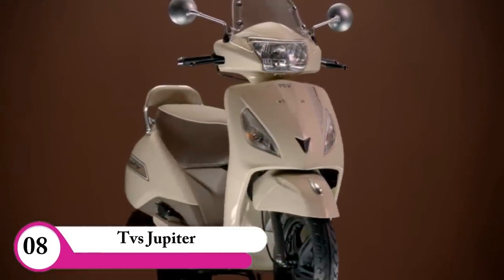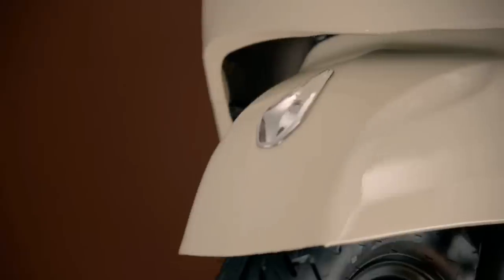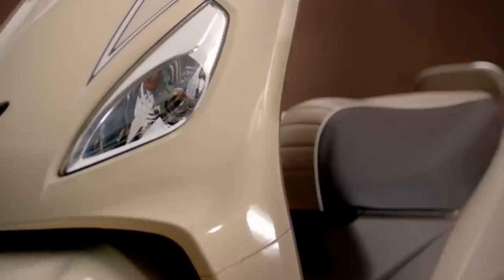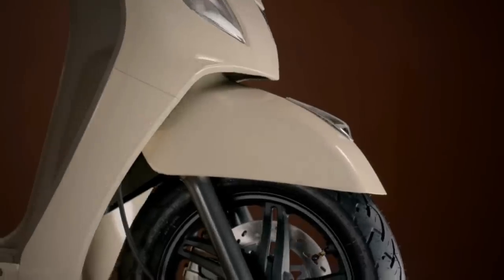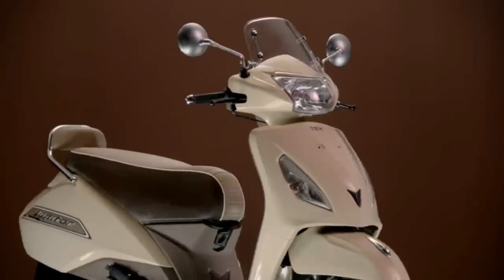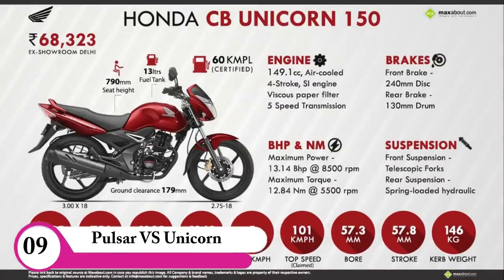Jupiter is a 3D. It can be a bike and scooter option. Jupiter is a 3D visor model. You can only go to 100 km. You can also go to the visor model. You can also go to the body. Pulsar or Unicorn.